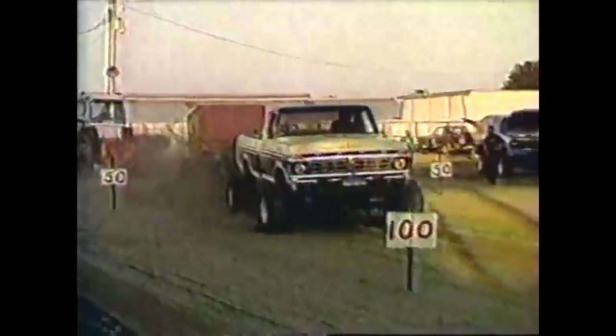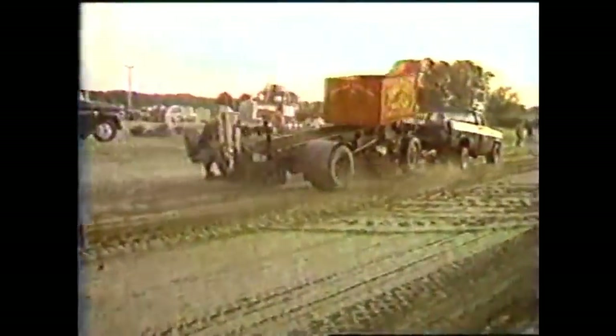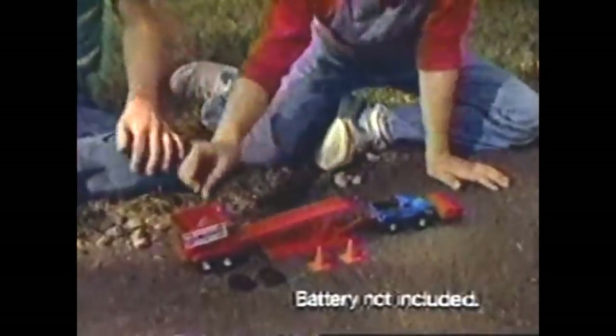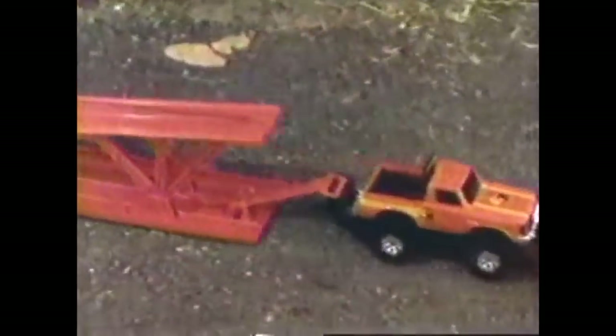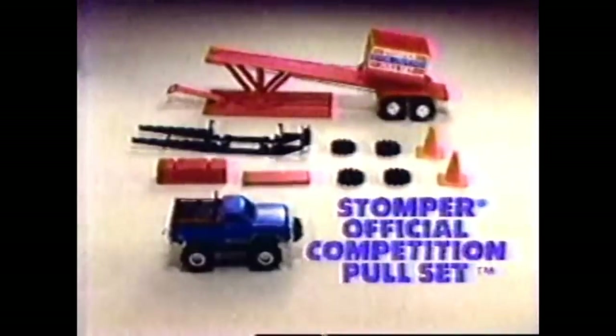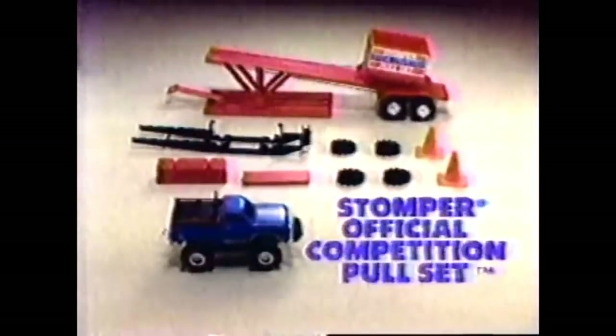There's one way to tell how powerful a rig is — they call it a pull contest. And now, there's a test of strength for Stomper 4x4s: the Stomper Official Competition Pull Set. A Stomper 4x4 and a match set of counterbalance, ramp, and weight box. Hitch up the truck, turn its motor on, and you can put that four-wheel drive to the test and discover just how much power you're playing with.